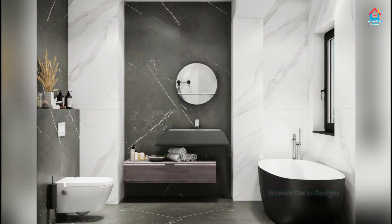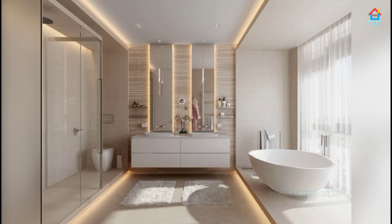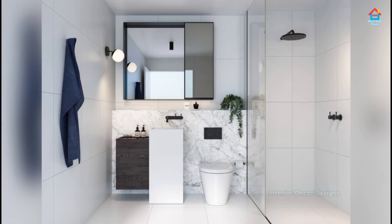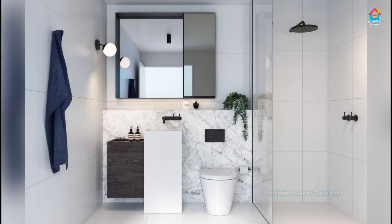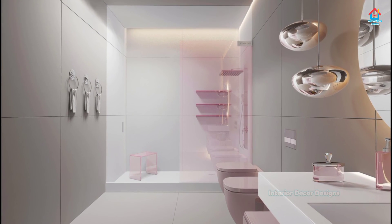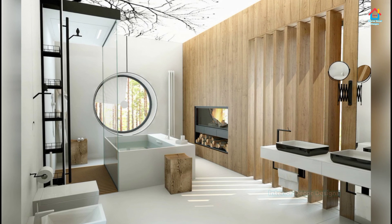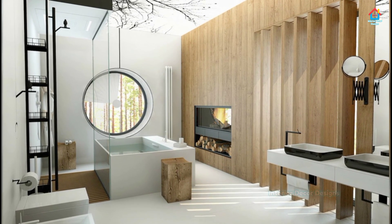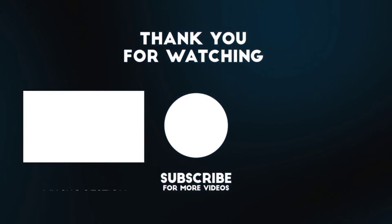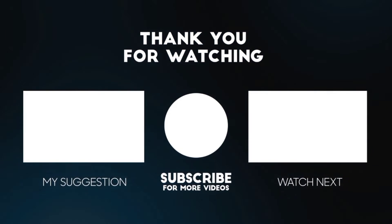So friends, hope you liked this video on modern Italian bathroom designs. For more such videos, don't forget to subscribe to our YouTube channel and click the bell icon so that you never miss any future updates whenever we upload a new video. For the latest and trending interior decoration designs, visit our website interiordecordesigns.in. You can also follow us on our social media profiles like Facebook, Twitter, Instagram, Telegram, and Pinterest for more design ideas. All the links are in the description box below. If you want to take interior decoration design ideas on your smartphone, you can download our app available on the Play Store. With this we finish this video here — we will meet again soon in the next one.